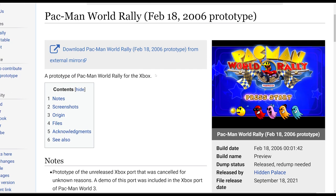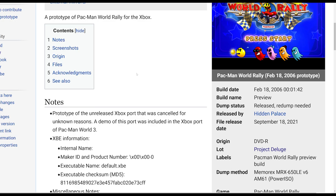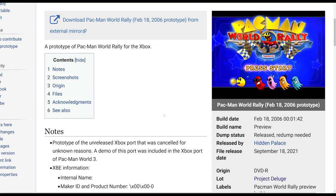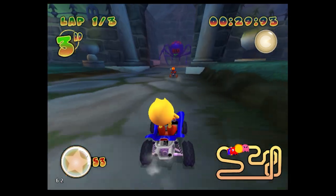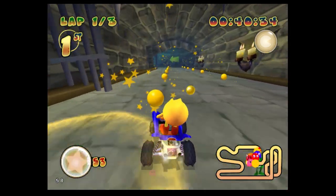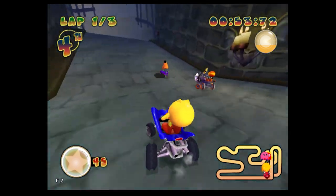Another game I looked at was Pac-Man World Rally — another unreleased game. It's a kart racer set in the Pac-Man universe and it's a lot of fun to play. The prototype is of an unreleased Xbox port cancelled for unknown reasons. The build date is February 18, 2006 — well and truly into the Xbox 360's life cycle — so Namco probably decided the return on investment wasn't worth it. Notably, a demo of this port was included in the Xbox port of Pac-Man World 3. There are only two levels in this build: the Arctic Iceberg and the Haunted Mansion. It takes a lot of inspiration from the Mario Kart series and it's a ton of fun.